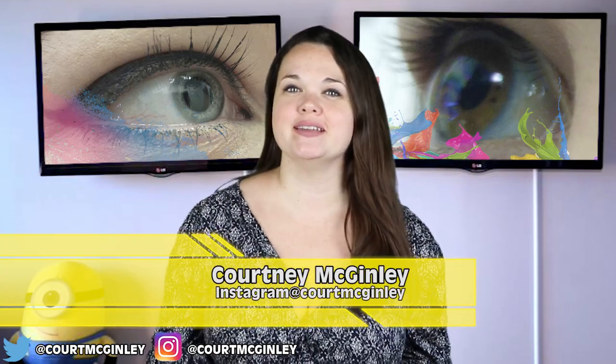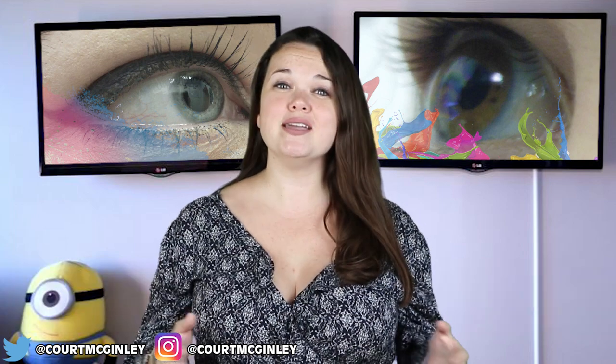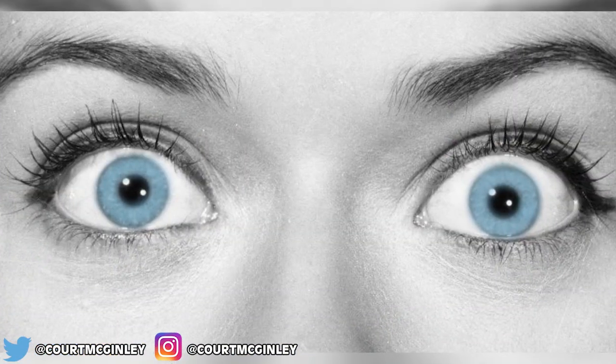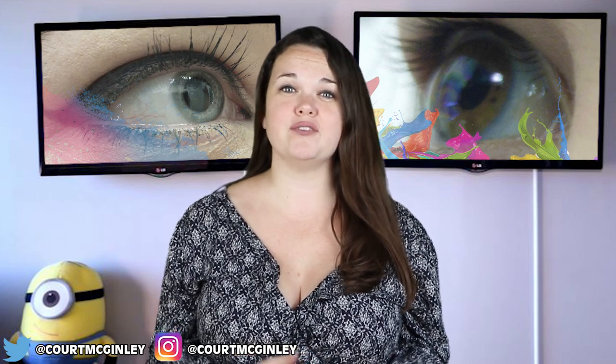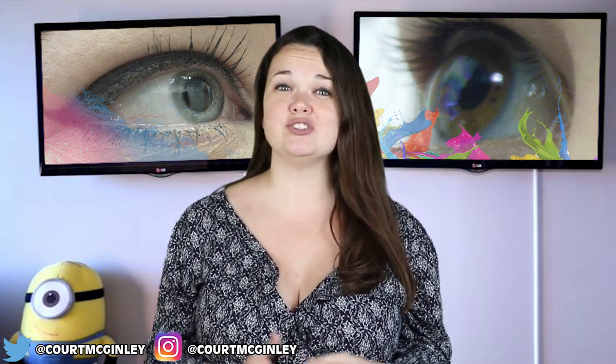Hey guys, how's it going? I'm Cort McGinley. Today I'm going to be talking to you guys about 6 ways to tell if you're color blind. You might not know this, but color blindness affects millions of people worldwide and it comes in many different forms. However, red to green color blindness is the most common. If a person has this form, their red and green photo pigments have more overlap than normal, making them unable to see certain colors.